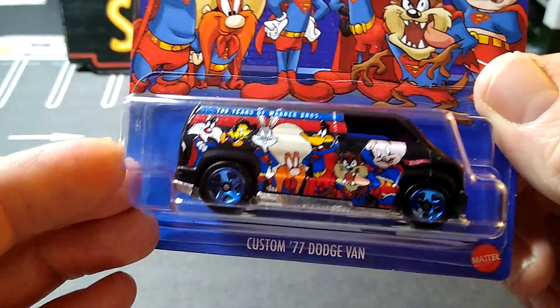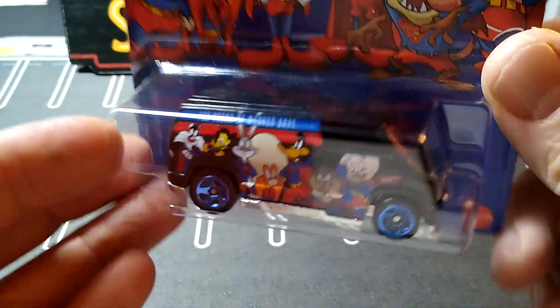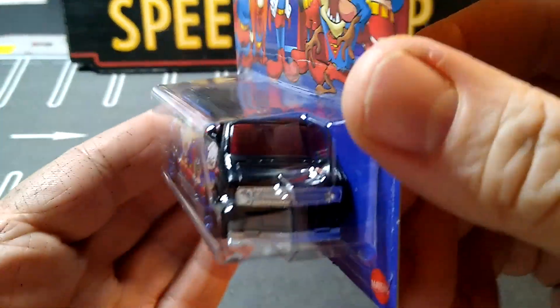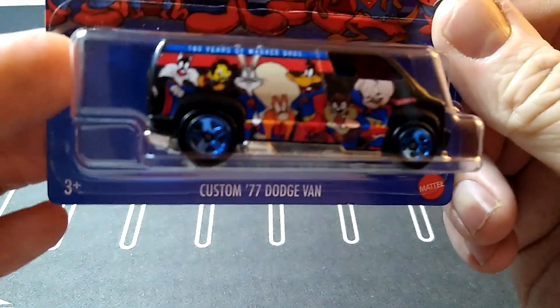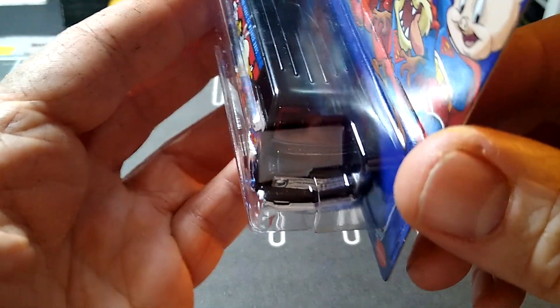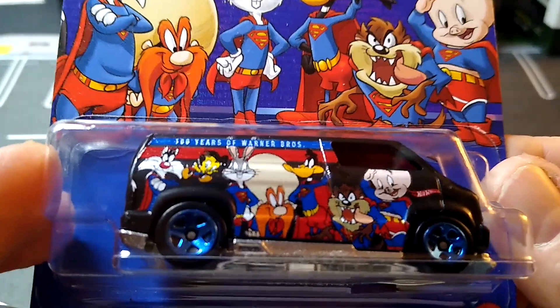I can't believe I paid $3 for this, but I did — because it was pretty cool. I wanted the Mystery Machine 2, and they're all in the windshield, but they didn't have that one. This thing was $3, but it's the Dodge Van. I like collecting this casting. It's got a little Looney Tunes guys on there, so I thought that was pretty cool.